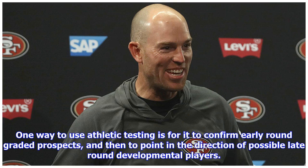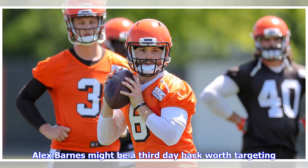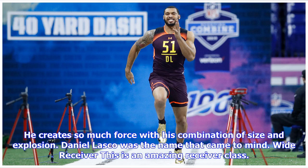One way to use athletic testing is for it to confirm early-round graded prospects and then to point in the direction of possible late-round developmental players. Alex Barnes might be a third-day back worth targeting — he creates so much force with his combination of size and explosion. Daniel Lasco was the name that came to mind at wide receiver, which is an amazing receiver class.